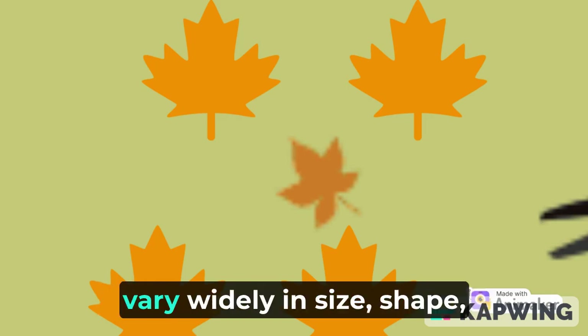The leaves of different plants vary widely in size, shape, and color.